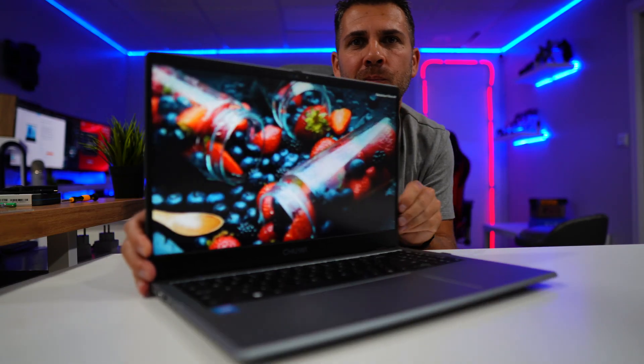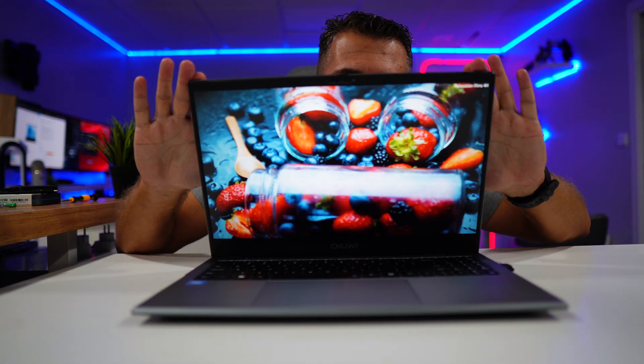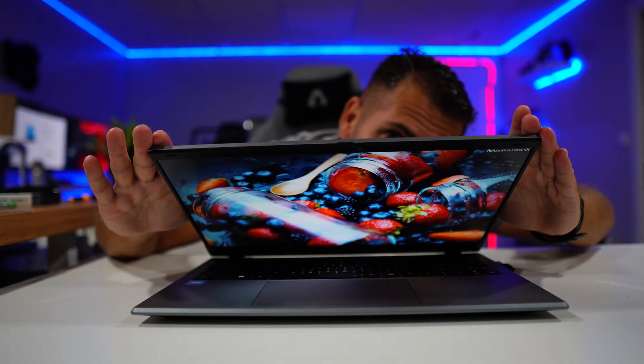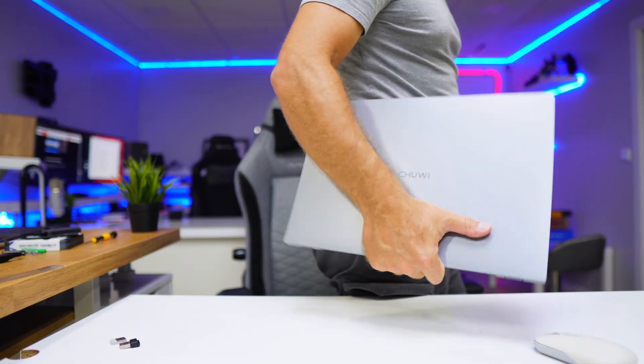It has a 15.6-inch IPS display with 1080p resolution. It's not OLED, but it has really nice colors and very good viewing angles as you can see from some images on screen. The contrast, brightness, and color saturation are just awesome. It weighs 1.5 kilos, so I'd say it's a light laptop.